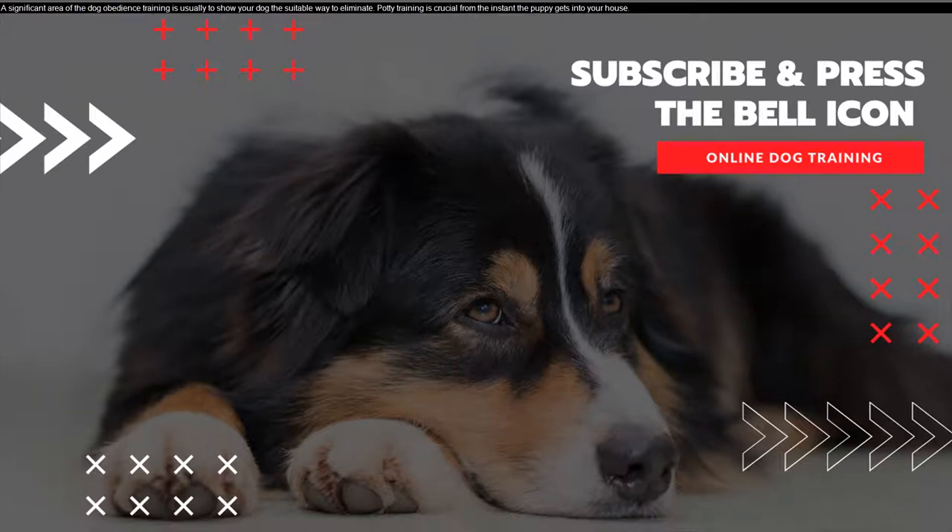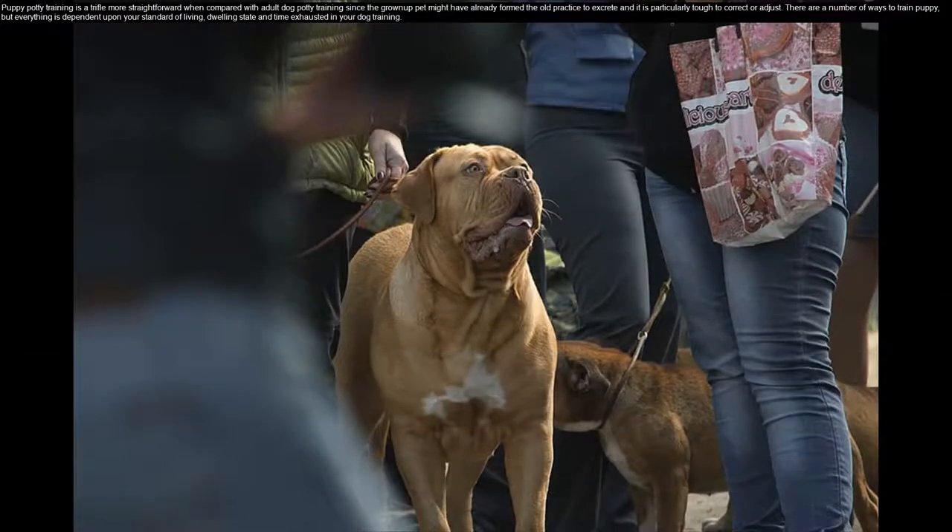A significant area of dog obedience training is to show your dog the suitable way to eliminate. Potty training is crucial from the instant the puppy gets into your house. Puppy potty training is a trifle more straightforward compared with adult dog potty training, since the grown-up pet may have already formed old habits of elimination that are particularly tough to correct or adjust.